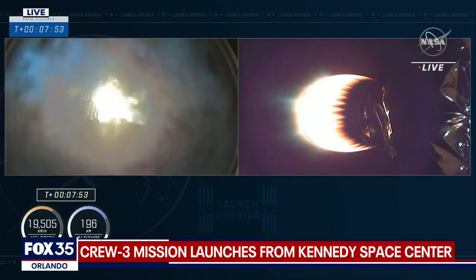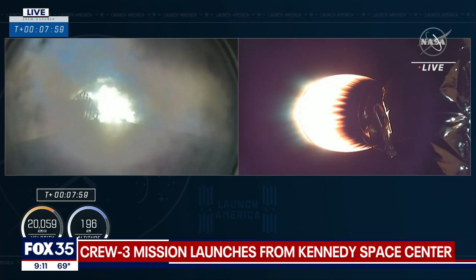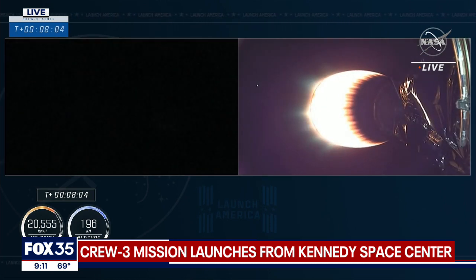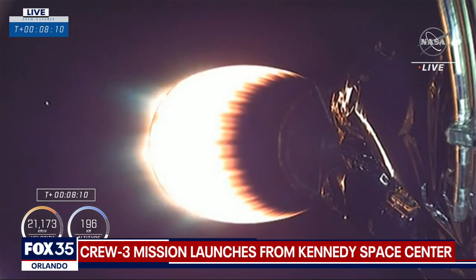This will slow the first stage down. We'll then enter the atmosphere where the grid fins begin to work, and then we will fire the single center engine as we approach the drone ship. Stage 1 entry burn shutdown. Confirmation: entry burn shut down. And meanwhile, that second stage is less than a minute away from cutoff.